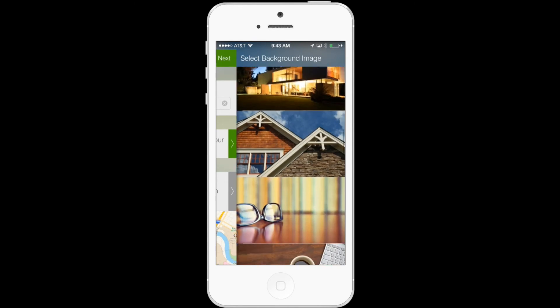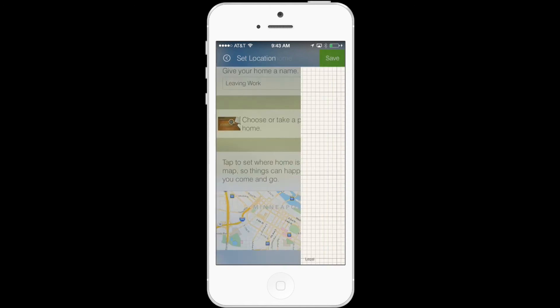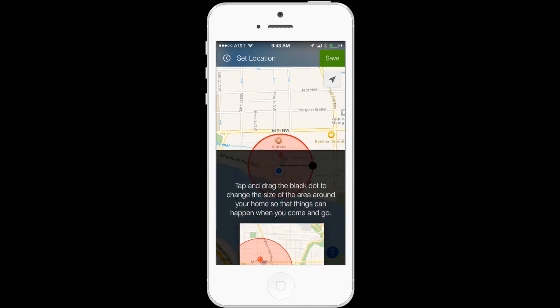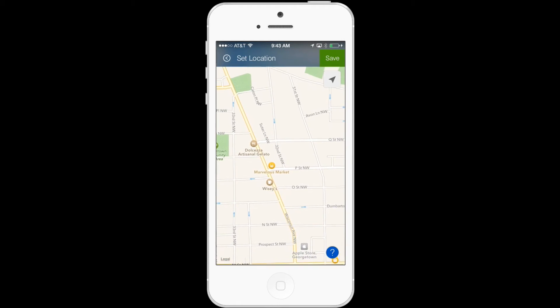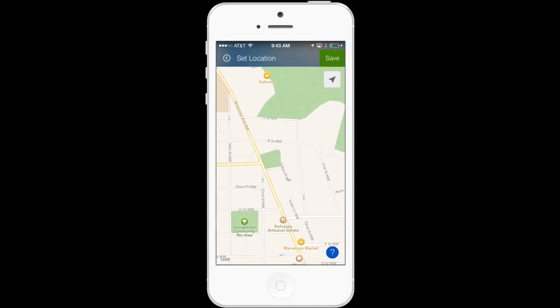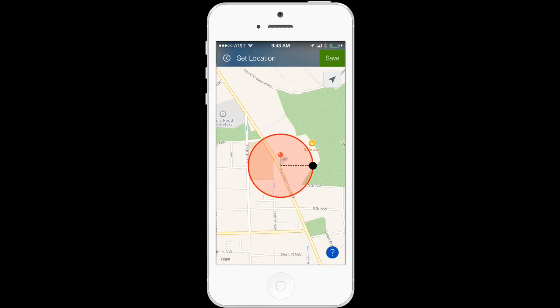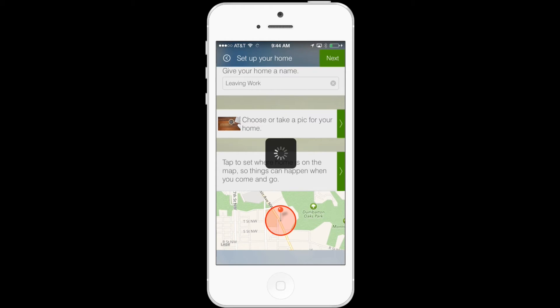I want SmartThings to send a notification to my wife whenever I'm about 15 minutes away from work. I'll go ahead and select an image that represents leaving work — that coffee mug looks good. Then I'm going to tap the map to customize the location where I want SmartThings to send the notification. I'll tap Get Started, scroll around and find a place I pass through every day that's about 15 minutes away from home, then tap and hold to drop a pin. I can enlarge or reduce the size of the circle, and as long as it covers that road and I pass through it every day, it's going to send the notification to whoever I want letting them know I'm 15 minutes away from home.